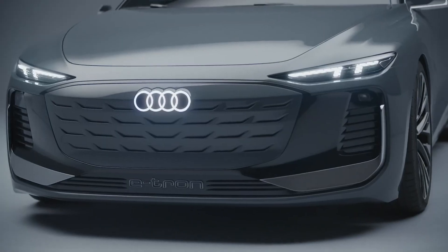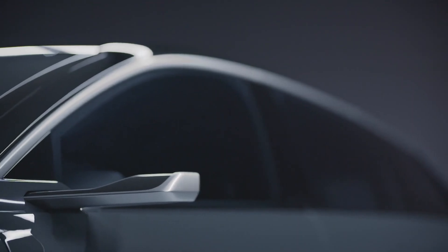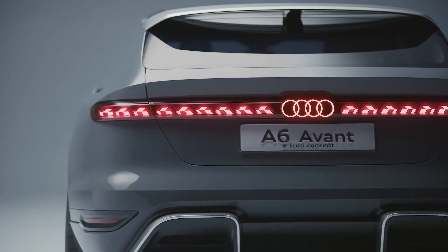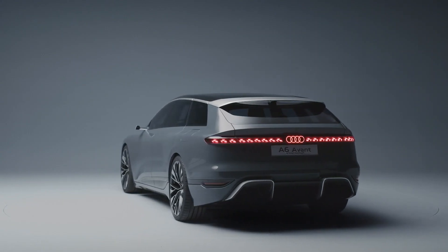Fortunately, electric wagons look like a reliable choice, as the A6 Avant e-tron and its sedan counterpart are in development. This addition completes the A6 IC-powered product line, which will now be somewhat confusingly referred to as the A7.